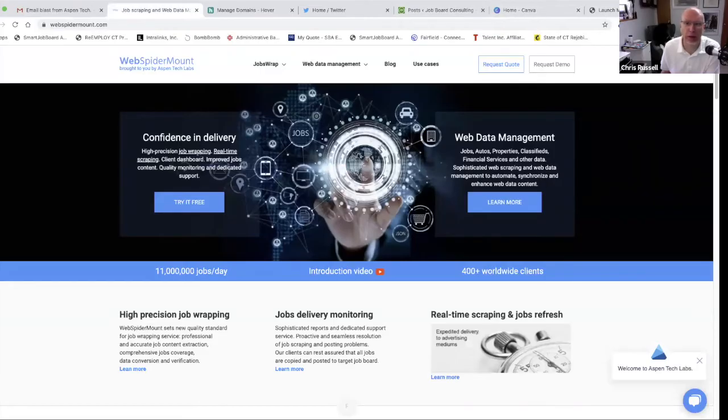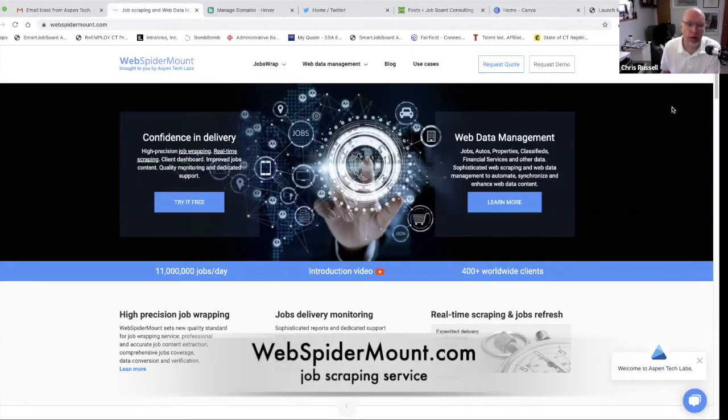So I've been pretty happy with what it's been doing so far. Here's a quick look at their website — let me just get over there and do that. Yeah, here's their website, and webspidermount.com is the URL.